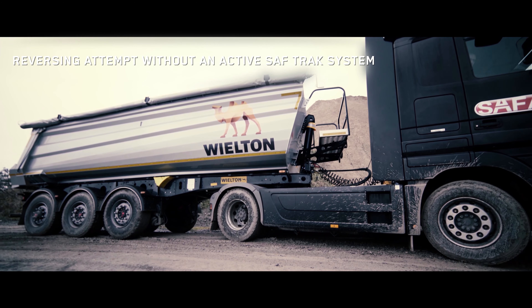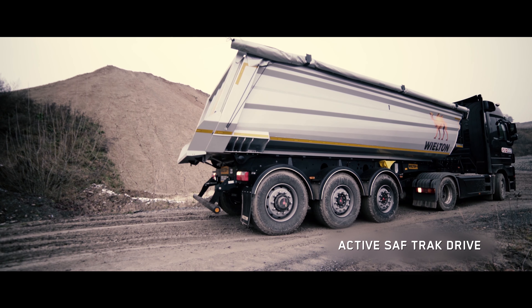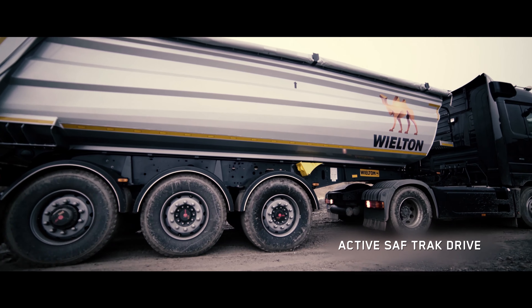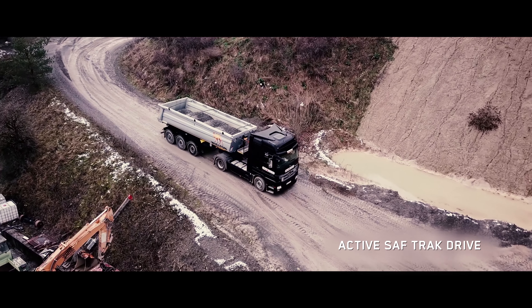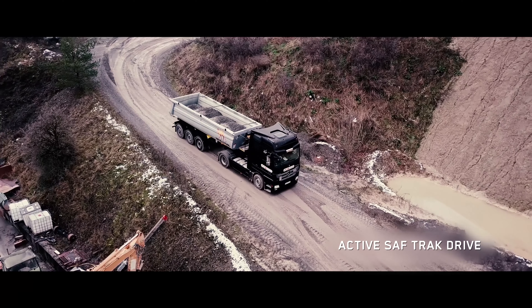The tests have been repeated many times and the additional drive system helps effectively each time during uphill driving. The additional drive axle is also very effective when reversing while driving uphill. The hydraulically driven engine also has a long service life and low maintenance requirements, so the new axle for the semi-trailers makes an impression with an exceptionally long service life.